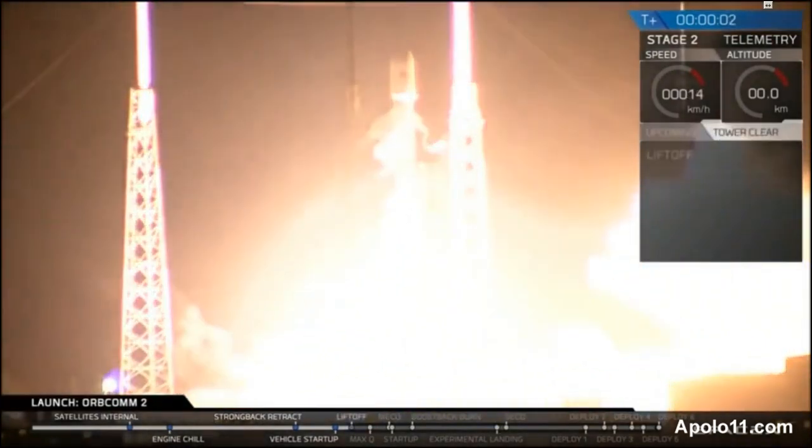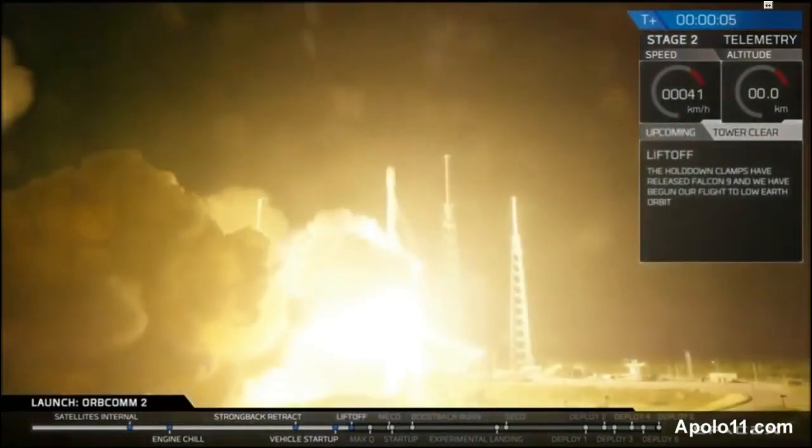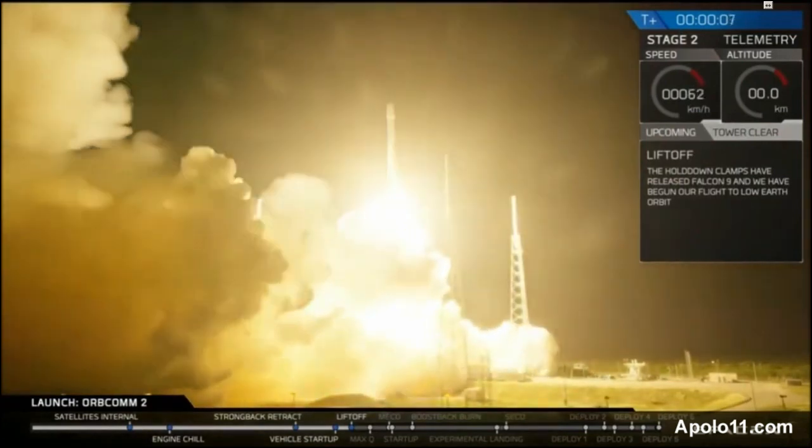Liftoff on Falcon 9. Falcon 9 is through the tower.